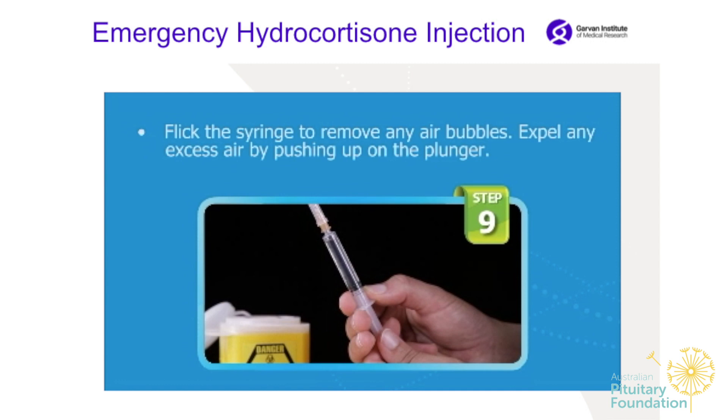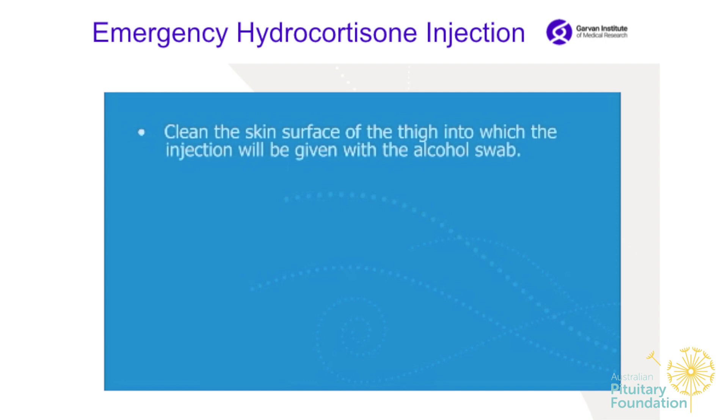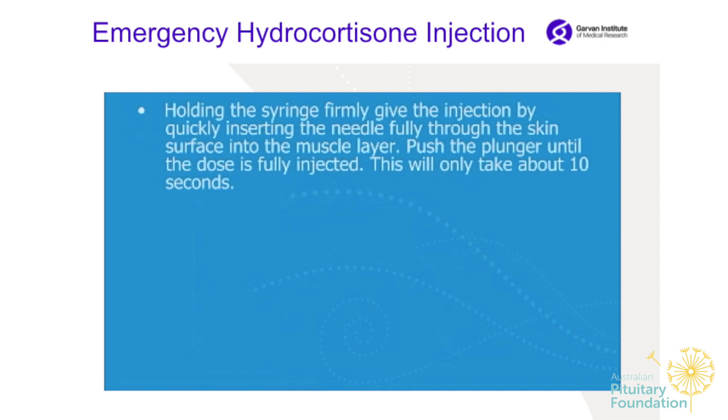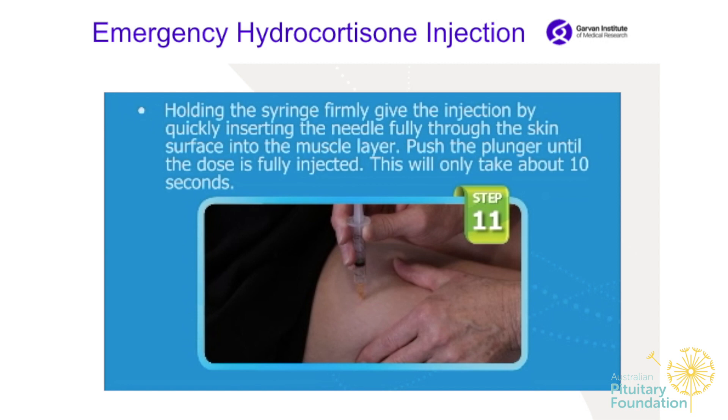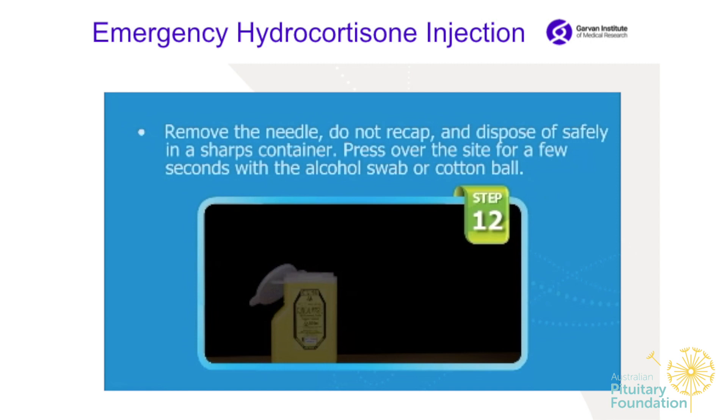Clean the skin surface of the thigh with the alcohol swab. Holding the syringe firmly, give the injection by quickly inserting the needle fully through the skin into the muscle layer. Push the plunger until the dose is fully injected — this will only take about 10 seconds. Remove the needle, do not recap, and dispose of safely in a sharps container. Press over the site for a few seconds with the alcohol swab or cotton ball. This injection works quite quickly but supervision is still required — take the person to hospital for review as soon as possible.